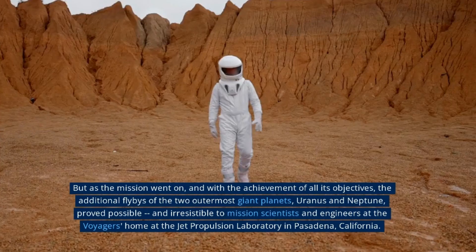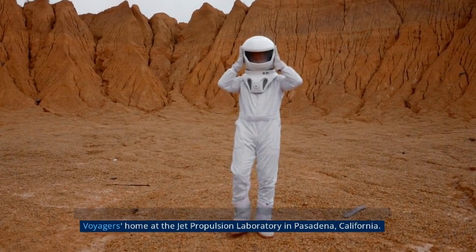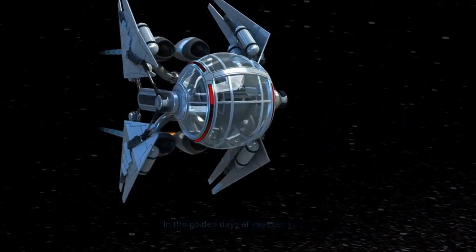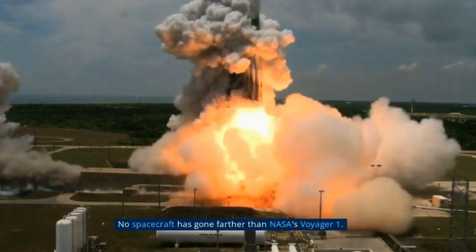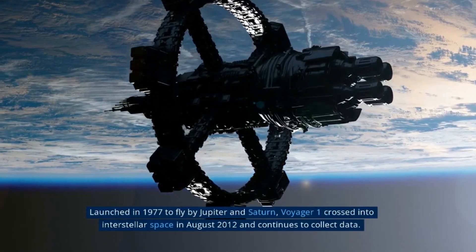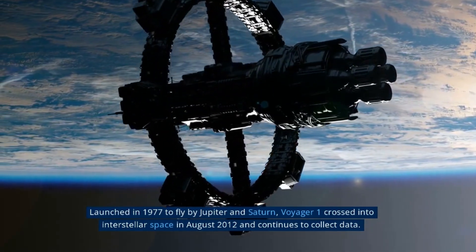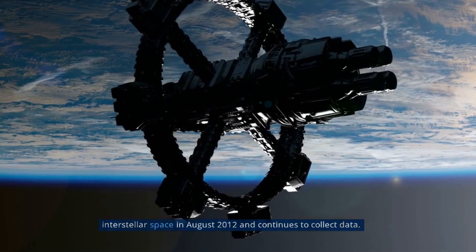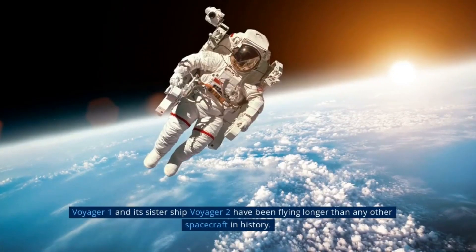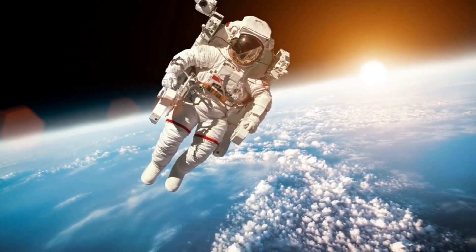Voyager 2's flyby of Jupiter and its moon Io in 1979 was a groundbreaking achievement in the history of space exploration. During the encounter, Voyager 2 discovered that Io is the most volcanically active object in the solar system, with more than 400 active volcanoes on its surface. The spacecraft's cameras captured detailed images of the volcanic plumes and lava flows, providing scientists with valuable data on the geology and chemistry of the moon.